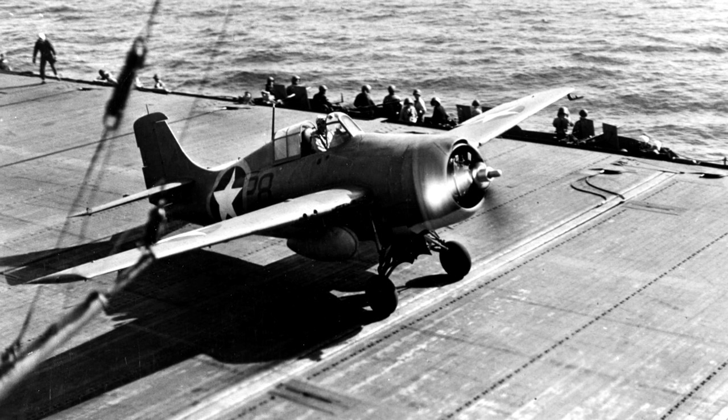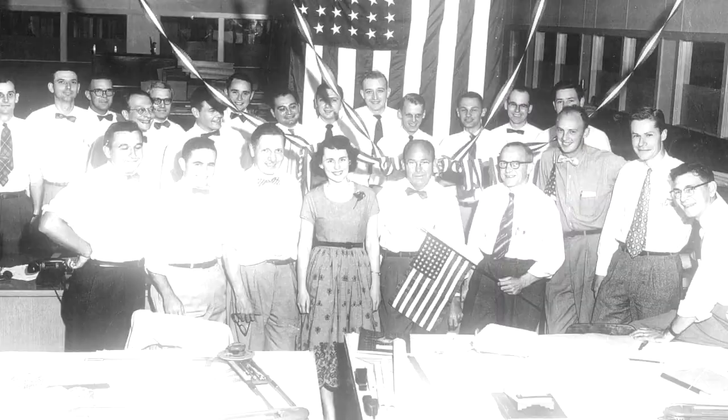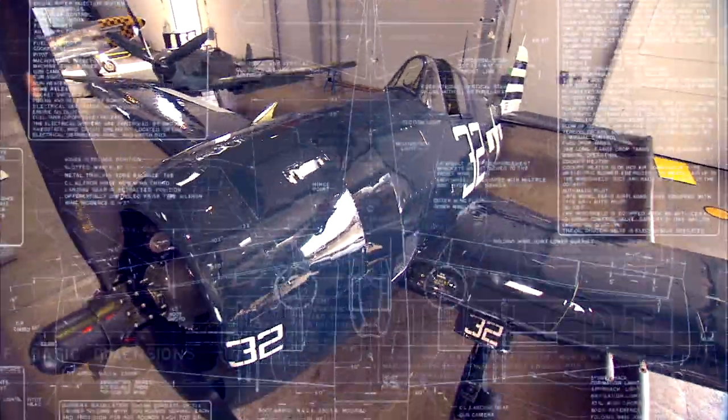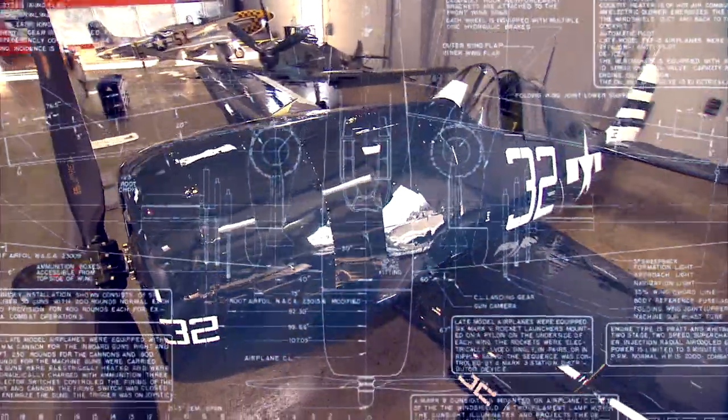The Zero's lightweight helped make it extraordinarily maneuverable. It was a superb dogfighting platform, and it was a better fighter than the F-4F Wildcat. The Wildcat was an aircraft that you had to be an athlete to learn how to fly, because all the controls were manual. Because the Wildcat is so difficult to fly, engineers at Grumman Aircraft took a hard look at its flaws and replaced it with an entirely new fighter plane, the F-6F Hellcat.